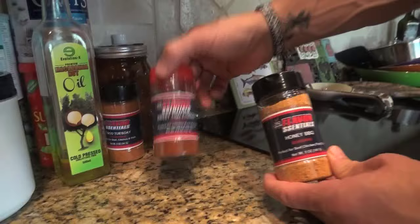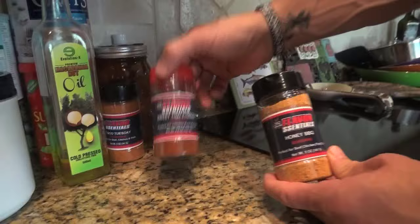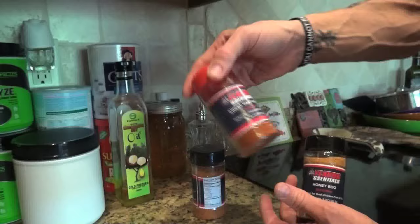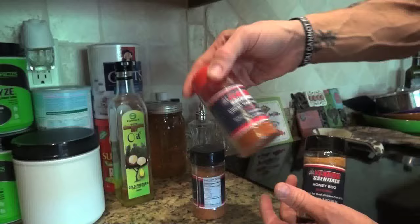He gave me these three bottles when I was doing my diet guru class over there. They have no sugar in them — honey barbecue, sweet Thai powder, and Taco Tuesday. I've really been doing the Thai powder; I'm almost half done with it. I sprinkle it on my salads and on my rice and chicken. It's delicious — adds a nice sweet, pungent taste. And I'm very happy to announce I got my back-in-stock Quest cereal bars back.